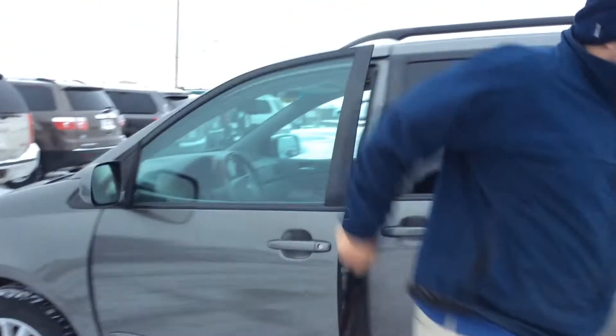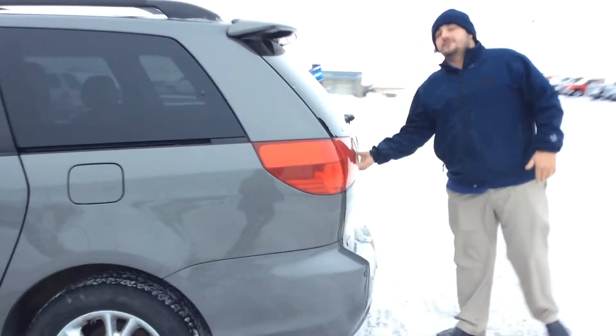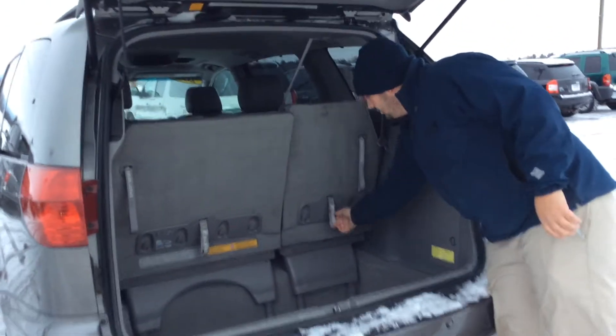Coming around to the back of the vehicle, you'll notice it also has the stow-and-go seating. Maybe you don't need that third row, but if you like the extra room, you get the minivan and all you've got to do is stow them.